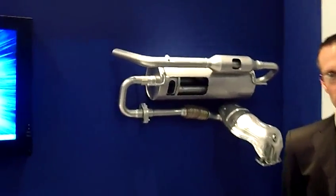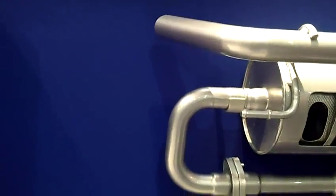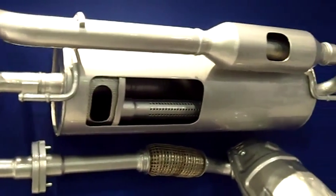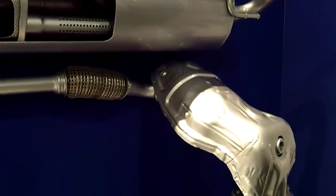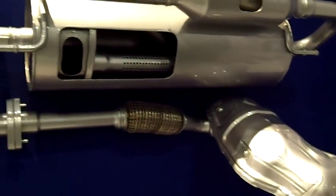The range extender exhaust system is an answer to one of the challenges that our automaker customers have when they introduce a gasoline engine into an electric vehicle in order to extend the range of that vehicle. When they do that, they need an exhaust system that's very compact, very quiet, and that has very low mass.